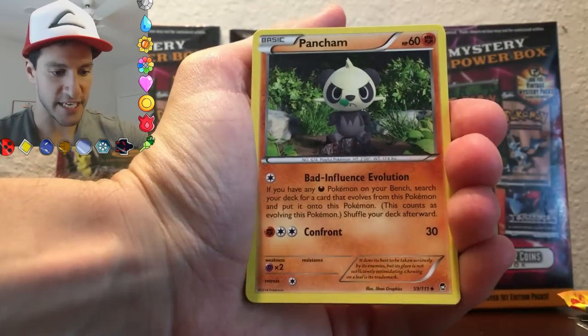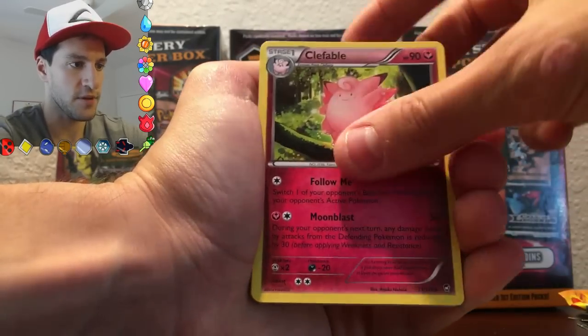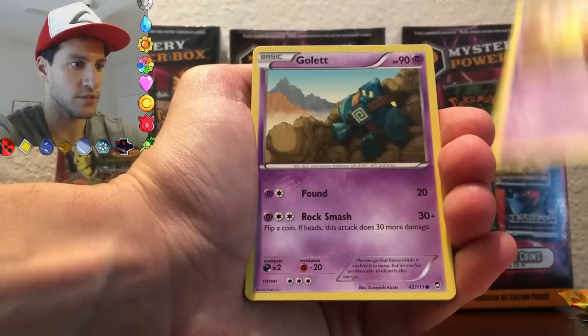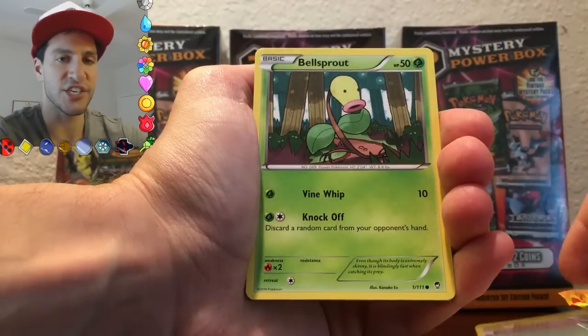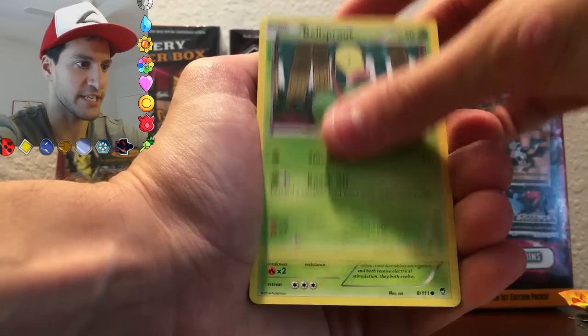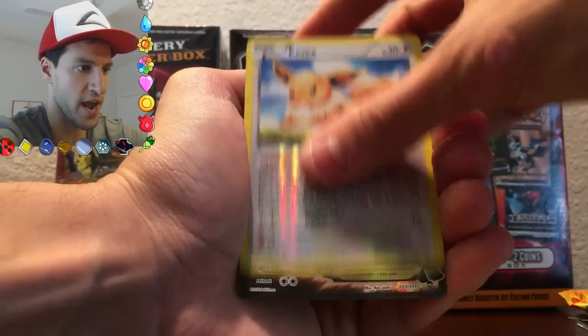Let me make sure you can see it properly. A Panjam. An Energy. A Clefable — I thought that was a rare. A Clefairy, very nice. A Drowzee. A Golett. I can just feel it. I am so positive right now. I hope everybody's having a great day. Bellsprout. A Shelmet. An Eevee, very nice. And the rare...